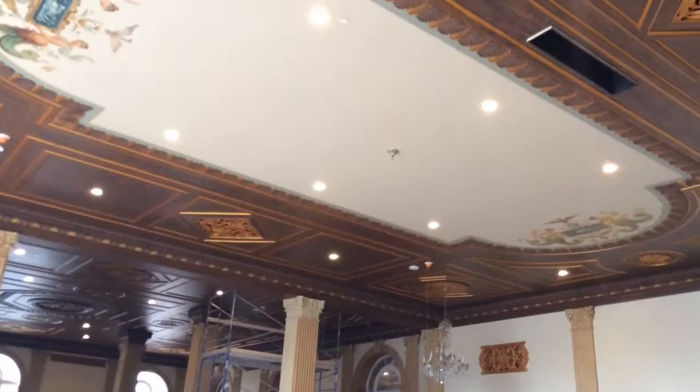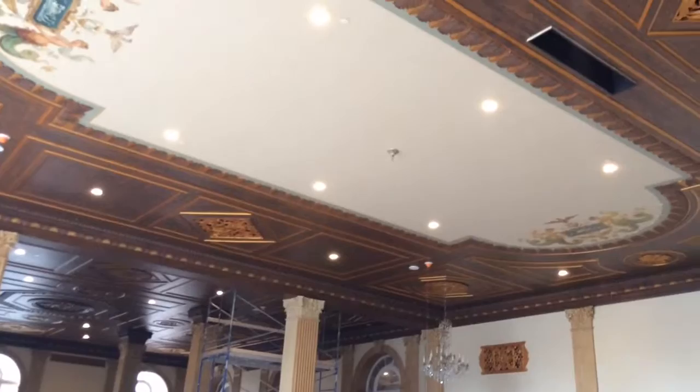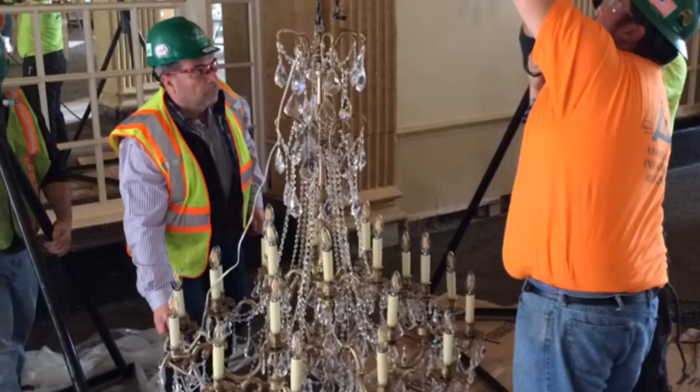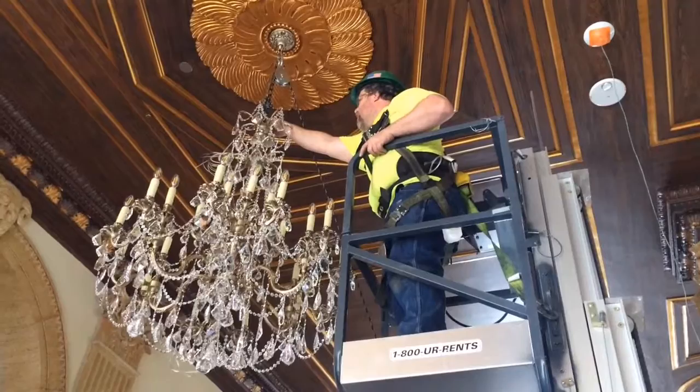Additionally, they're hanging the chandeliers today. The new crystal chandeliers came in. These are not originals like the other areas of the hotel, but are actually based on photographs to closely resemble what those lights were at that time. They're all going up in anticipation for Friday's private event here with the parade committee.